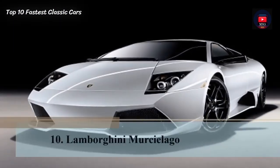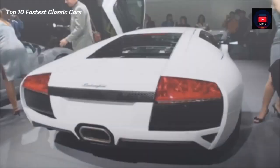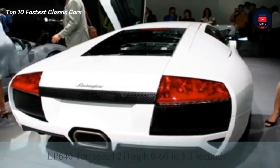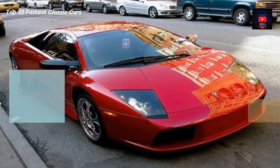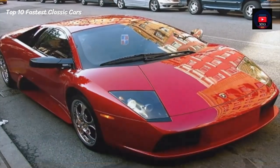Number 10: Lamborghini Murcielago. The LP640 has a top speed of 211 mph and can reach 0-60 in just 3.3 seconds, which is 0.5 seconds faster than the original Lamborghini.